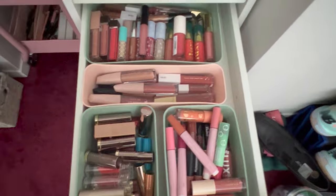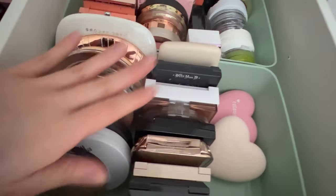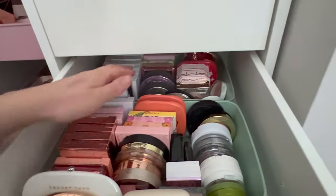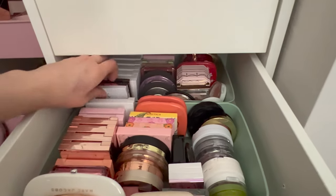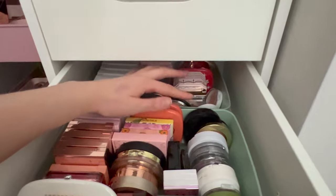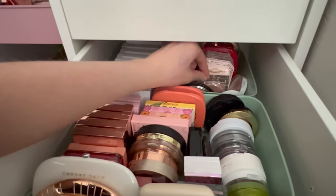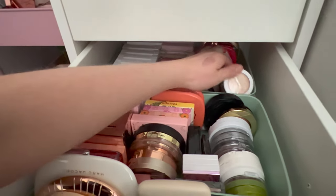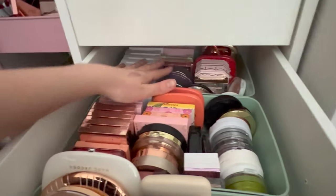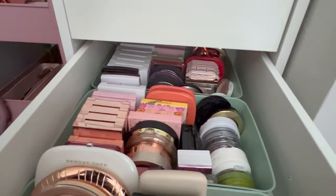So now we're going on to bronzer, blushes, and highlights. In this third drawer, I have my bronzers in the front, a couple little blushes, and my highlights way back there. Starting with highlights: I have a whole bunch of Ofra, ABH, Becca, Pixi, Nabla, Kylie Cosmetics, more Ofra, Too Faced, ColourPop, Jouer, KKW, Essence, ColourPop, and another Too Faced one back here. So there is a lot of highlighter.